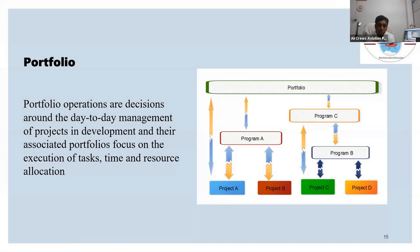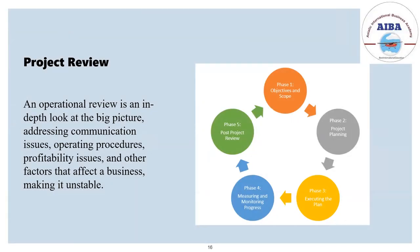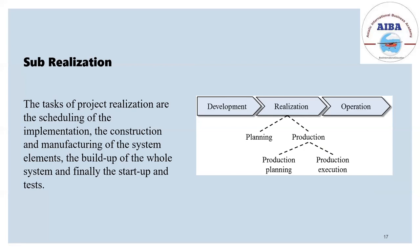Operations and portfolio management involves the day-to-day management associated with the execution of tasks, time, and how much resources can be allocated. Project review is very important — one should review every project they are undergoing: how to plan it, execute it, strategize it, and how to implement it. Post-project review should also be done. Sub-realization involves the development of the project, realizing what planning and production should be done, and how to operate it further.